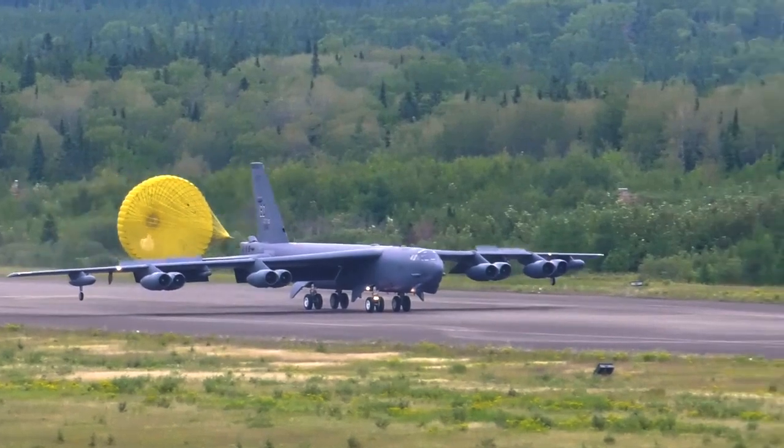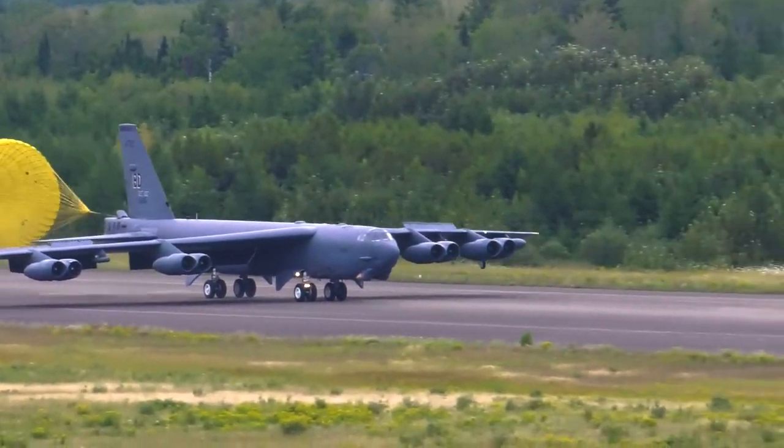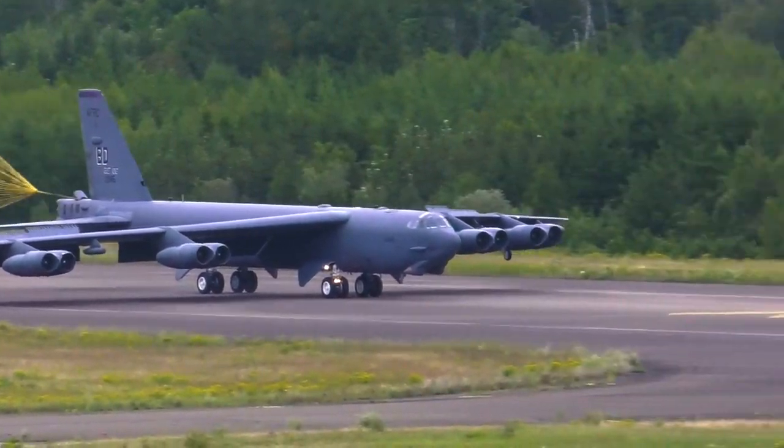The B-52 — known as the 'Big Ugly Fat Fellow' or BUFF — will be able to go farther thanks to the new F-130 engines, which will also improve field performance, save maintenance and logistical expenses, and increase fuel efficiency.